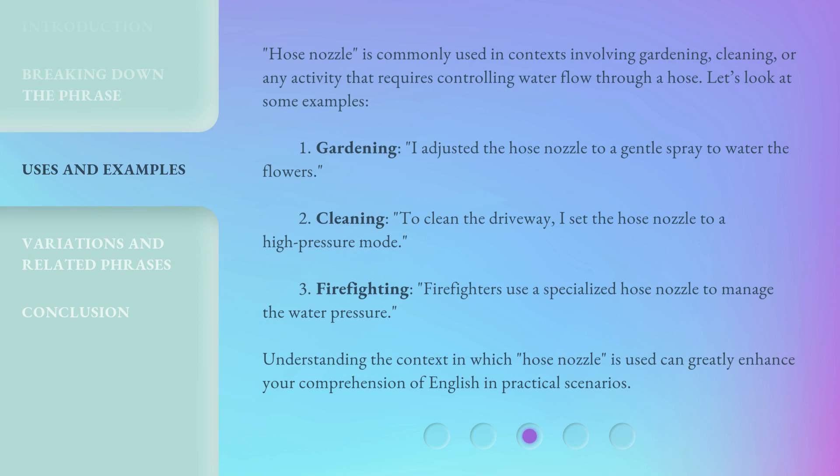Hose nozzle is commonly used in contexts involving gardening, cleaning, or any activity that requires controlling water flow through a hose. Let's look at some examples. 1. Gardening: I adjusted the hose nozzle to a gentle spray to water the flowers. 2. Cleaning: To clean the driveway, I set the hose nozzle to a high-pressure mode. 3. Firefighting: Firefighters use a specialized hose nozzle to manage the water pressure. Understanding the context in which 'hose nozzle' is used can greatly enhance your comprehension of English in practical scenarios.